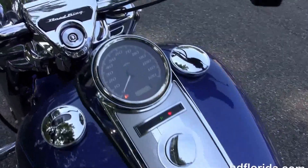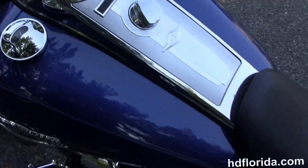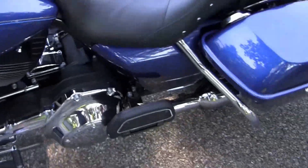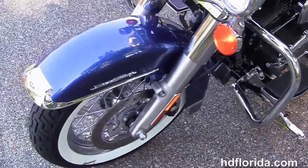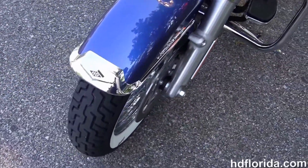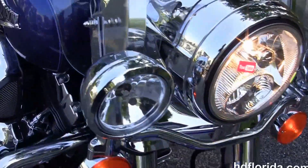It's got the sculpted two-up seat with studs, chrome tank trim on top of the six gallon tank, and pull back bars with ergonomic hand controls. It is in Superior Blue. Out front we have a full size attached windshield, twin halogen headlamp inside the classic headlight nacelle, and chrome passing lamps.